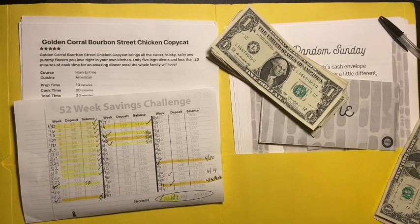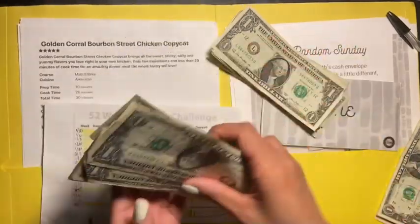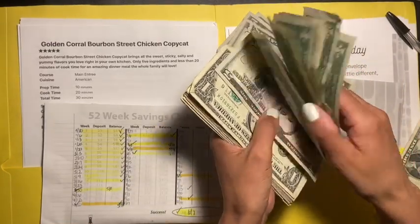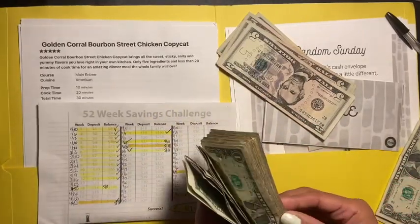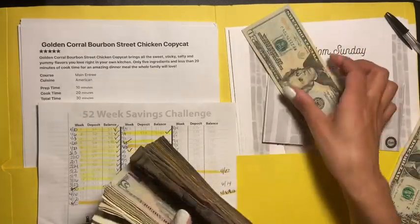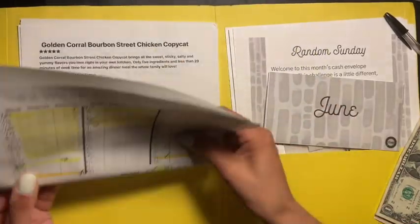So $289 plus $48 is $337. I'm excited — it's all there in cash, the fives and the 20 — $337 total for the 52-week challenge.